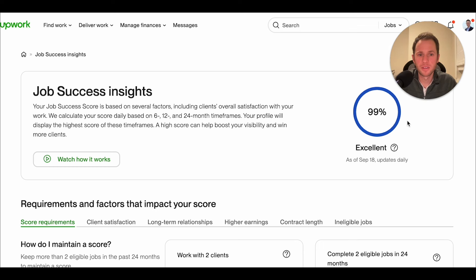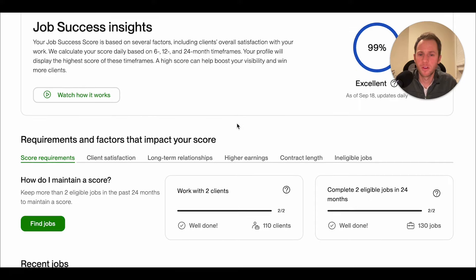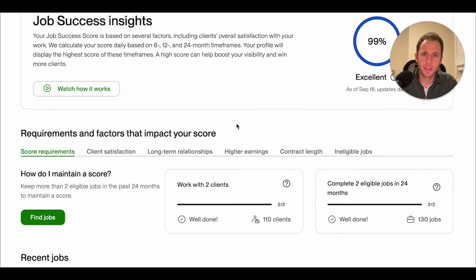My job success score is 99% and it's been stuck at 99% the entire year. We're going to try to figure out why it's not at 100%. My success score used to be at 100% for a couple of years and then it dropped down to 99. I'm trying to figure out whether all the contracts I closed that have no feedback is actually impacting my score, because they say it doesn't, but I have my doubts.